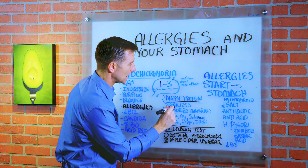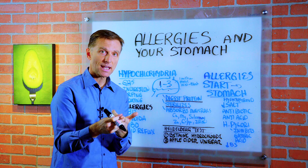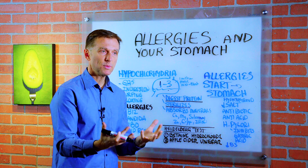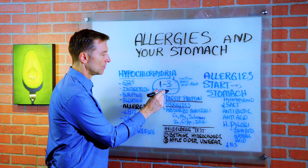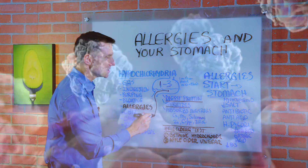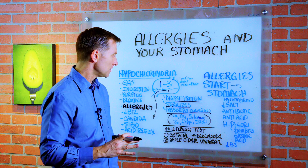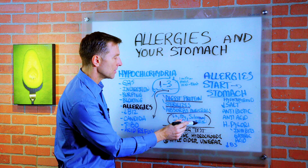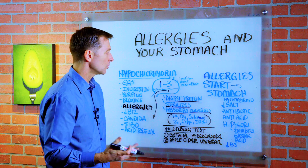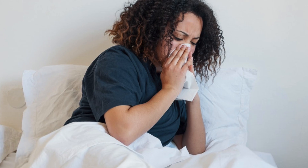Number two, the acid helps sterilize microbes — viruses, bacteria, yeast, fungus, candida. If you're consuming some of these microbes in the food you're eating, they should be dealt with at the stomach level and not allowed to go deeper through the system where they can create all sorts of problems. Number three, it helps you absorb minerals. We need minerals for so many different chemical reactions in the body. If you can't absorb calcium, magnesium, selenium, zinc, copper, or iron, your immune system will suffer, and that alone could increase susceptibility to allergies and even asthma.